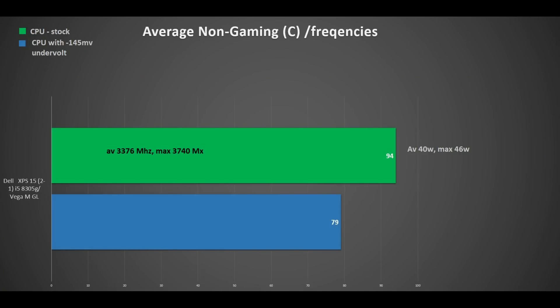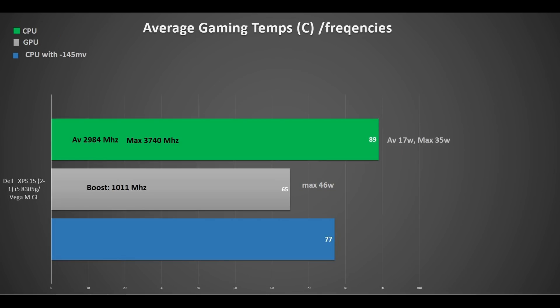Looking at non-gaming temperatures, the CPU averaged 94 degrees Celsius, which is very high. Surprisingly it did not throttle — it averaged nearly 3400MHz and turboed up to just short of the advertised 3.8GHz. On average at load it pulled 40 watts, which is about the same as the i7-7700HQ. On a positive note, undervolting brings these temperatures down by 15 degrees. When gaming the CPU still gets quite hot averaging 89 degrees, but the GPU was nice and cool at 65 degrees. Undervolting the CPU really helps bring its temperature down. The average CPU frequency is less when gaming as the power goes to the GPU, which uses around 46 watts.